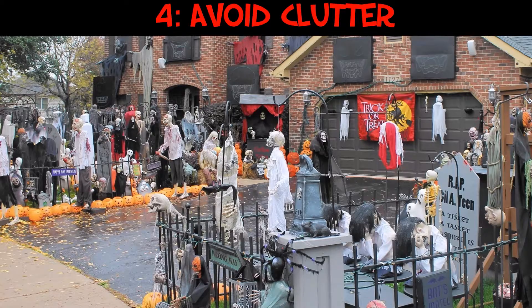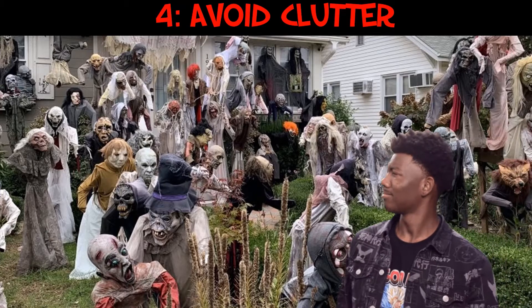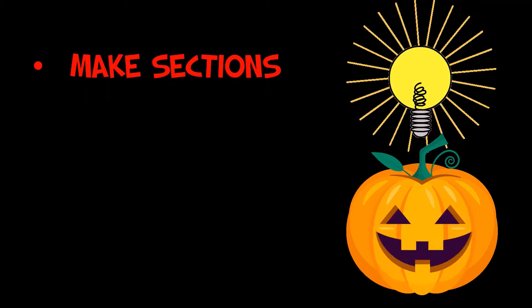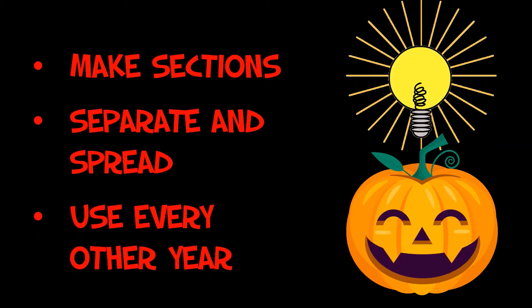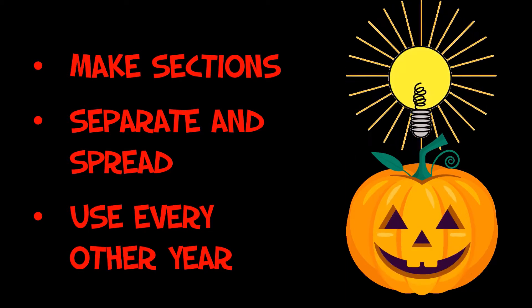Another thing you can do to enhance your Halloween displays is to avoid clutter. There's a lot of great stuff in this Halloween display — so much stuff, actually too much stuff. My eye doesn't know where to go. I do have a couple of ideas if you have all that stuff. One way to avoid clutter is to make sections, as I mentioned earlier. Another way is to separate and spread them out. Finally, you could not use all of it at once — maybe use it every other year or every third year, which actually keeps it interesting.